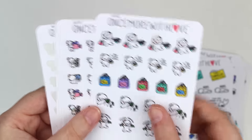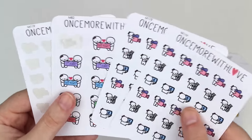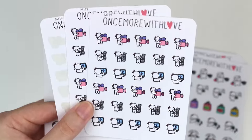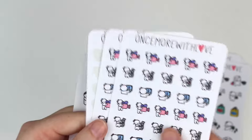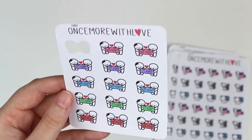And then I've got the shopping munchkin one. I grabbed three of these like YouTube ones for filming, editing, uploading videos, and I've used a few of those already. The last one I got is this date night one, which I've used one of these so far. So super cute. I will definitely be ordering from Once More With Love again. I love her stickers - they're very cute and they are perfect for putting in your planner to mark various activities and things.